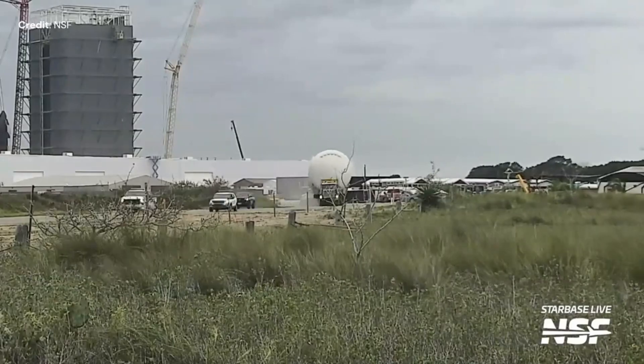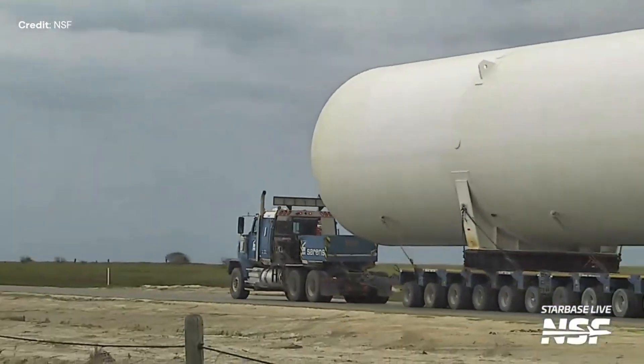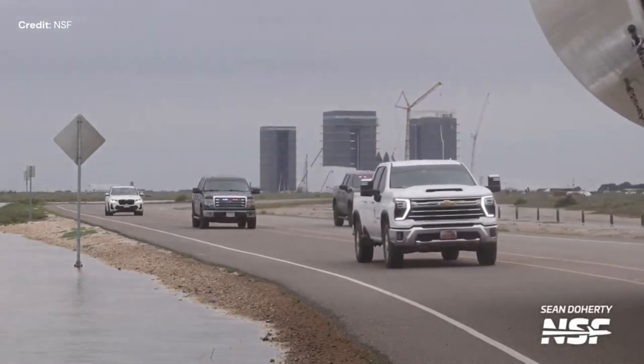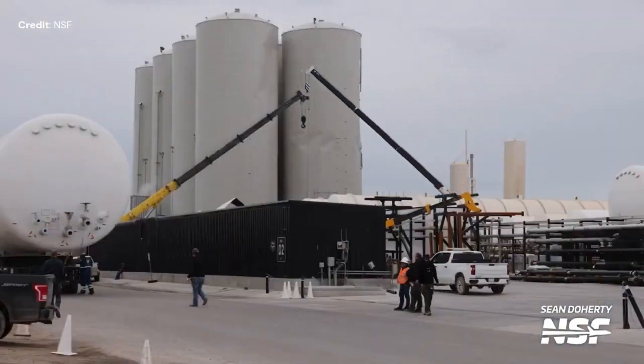This week a couple of them turned up and were installed next to the existing ones. They were rather large tanks, but since all the gear at Starbase is big, it's difficult to use the appropriate word to define the sizes.